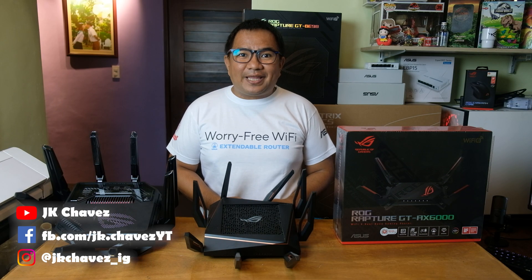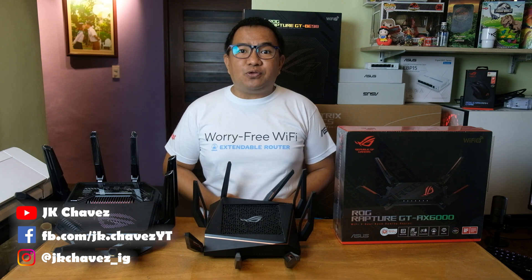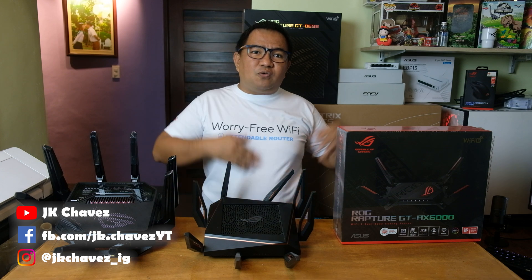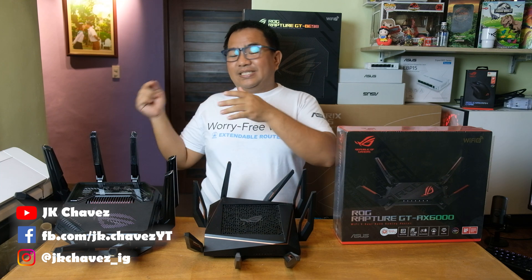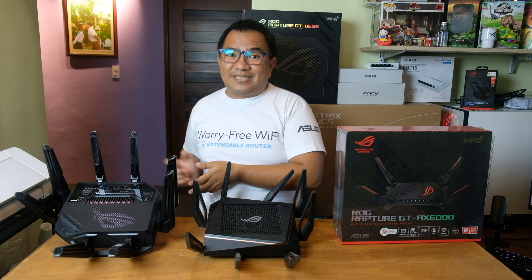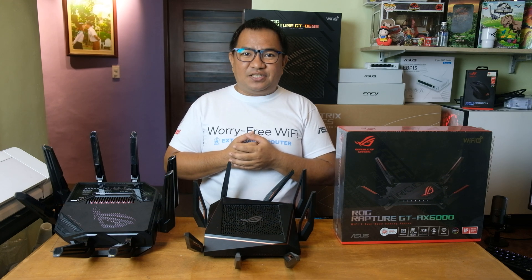Hi guys, welcome back to my channel. Today we're breaking down the differences between Wi-Fi 6, Wi-Fi 6E, and the upcoming Wi-Fi 7. If you're in the market for a new router or just curious about which Wi-Fi standard you should care about, this one's for you. We have here a set of ASUS routers: the ROG GTX6000, the GTX11000 — both Wi-Fi 6 routers — and the new GT-BE98, which is a Wi-Fi 7 router. Unfortunately we don't have a Wi-Fi 6E router in our lineup.